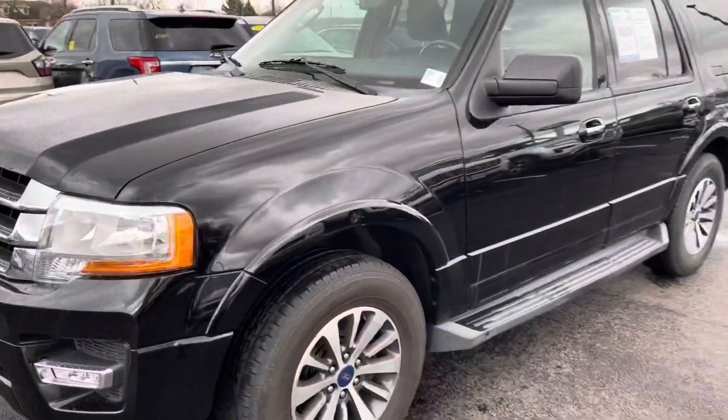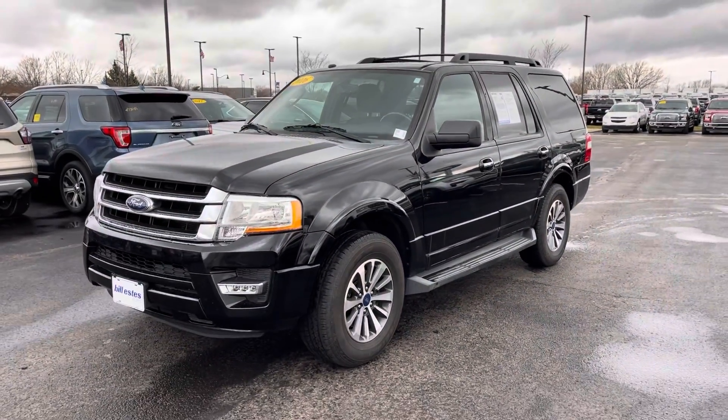Very clean expedition. If you did have any questions, please feel free to contact us at 317-852-2231. Thank you.